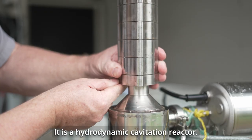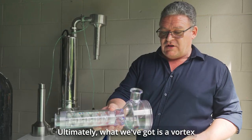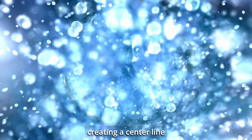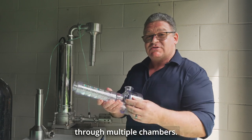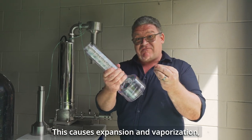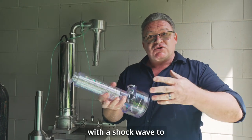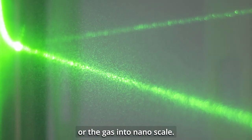It is a hydrodynamic cavitation reactor. Ultimately what we've got is a vortex creating a centre line which is centrifugally throwing out wide through multiple chambers. This causes expansion and vaporisation, massive heat increase and then collapse with a shockwave to splinter either the solids or the gas into nanoscale.